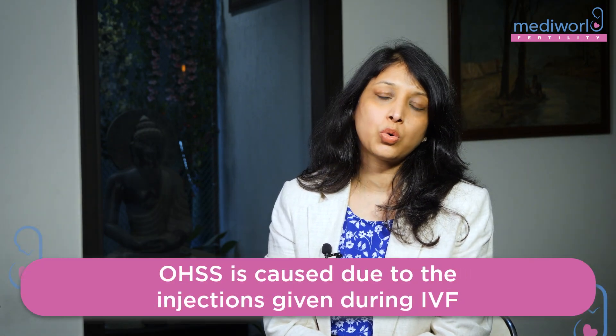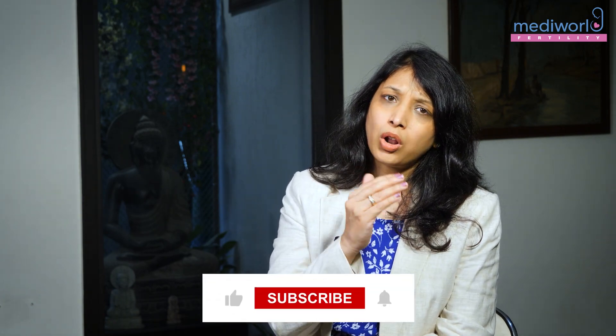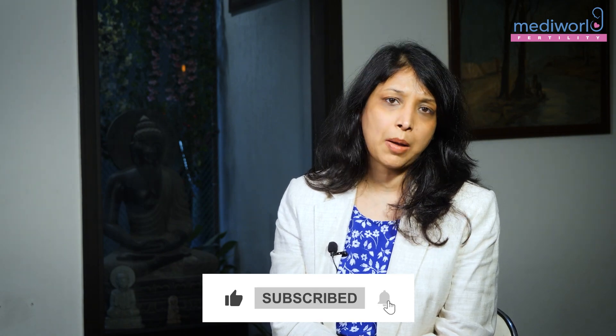Ovarian hyperstimulation syndrome, or OHSS, is one condition that is the only real complication in IVF. OHSS is not because of oocyte retrieval itself, but is related to the gonadotropin injections and trigger injections we give. With newer drugs, newer regimens, and newer trigger injections, OHSS is now almost never seen in our clinics. When we talk about maybe 15 to 20 years back, we still used to see some amount of hyperstimulation syndrome, but that has changed significantly.